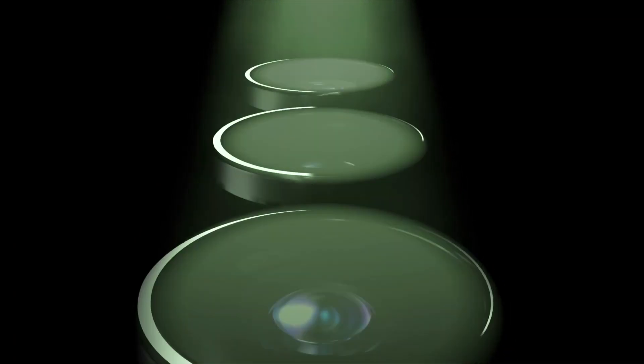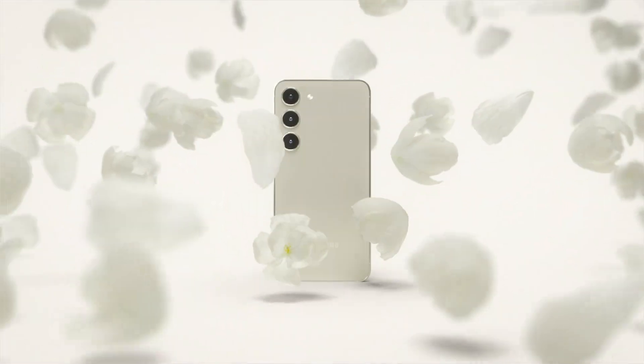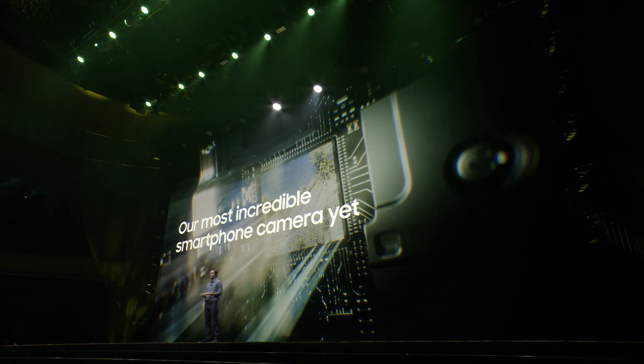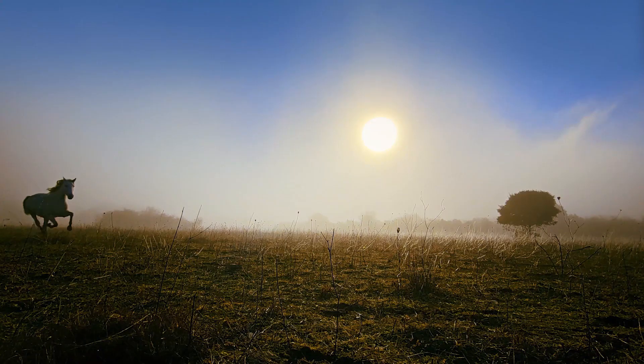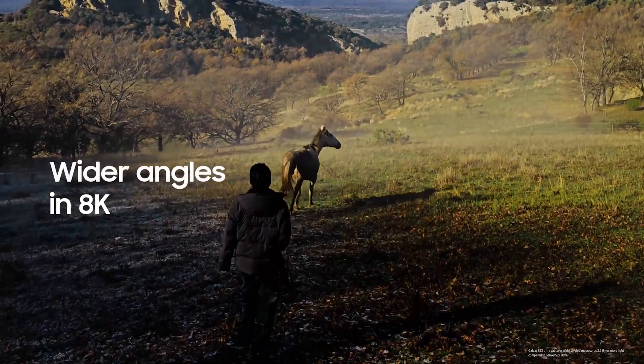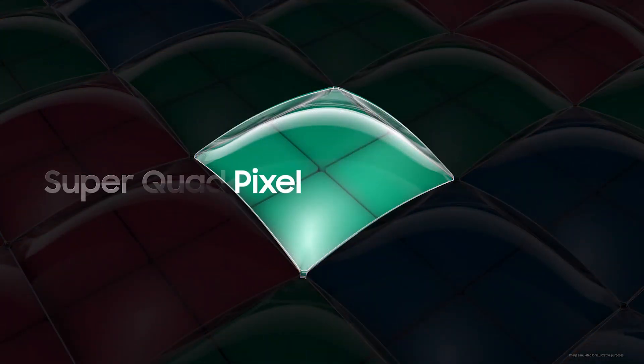Welcome to Galaxy Unpacked 2023. The Galaxy S23 series features our best camera yet. Super HDR, 8K at 30 frames per second, 200 million pixels with super quad pixel technology.